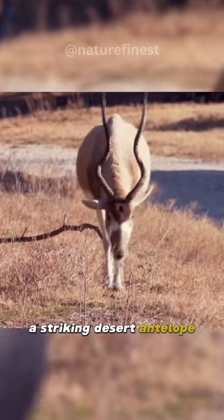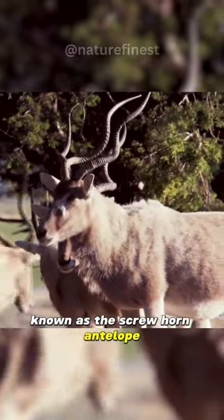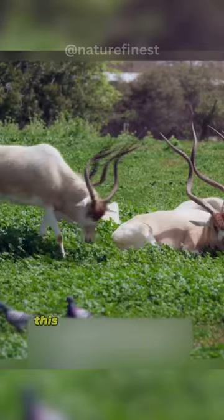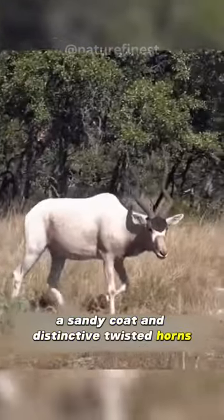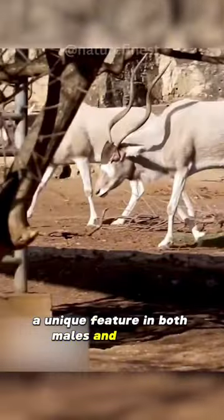Meet the Addax, a striking desert antelope known as the screwhorn antelope. Native to North African deserts, this remarkable species sports a sandy coat and distinctive twisted horns, a unique feature in both males and females.